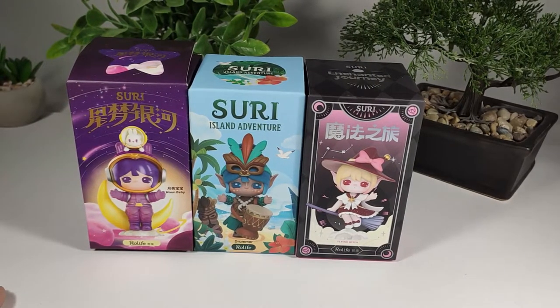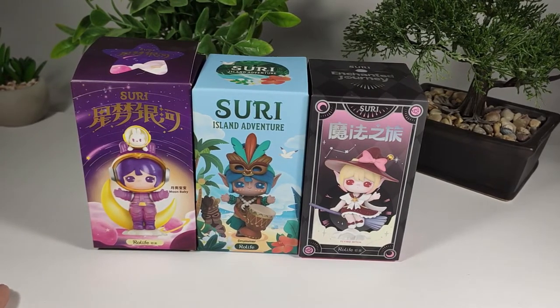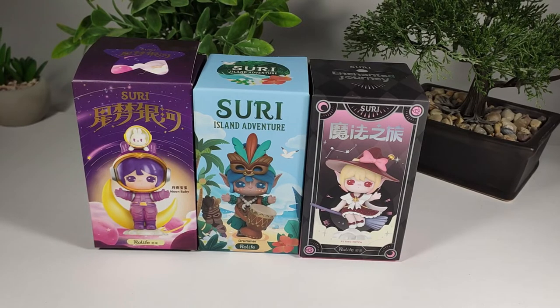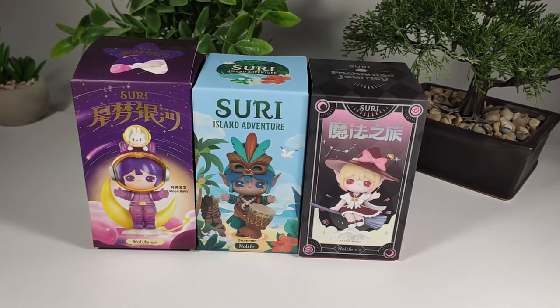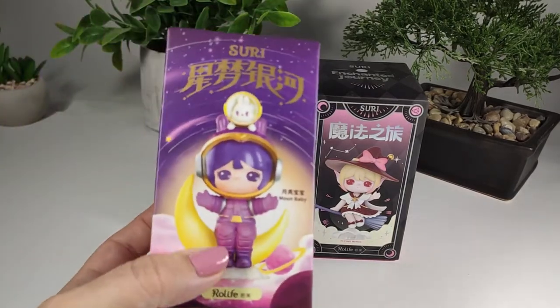Hi everyone, welcome back to my channel. Today I am going to be opening up three Suri blind boxes. Suri is from RoLife and I got these from Kika Goods. I have never opened any of these boxes before, so I'm actually pretty excited to get opening.